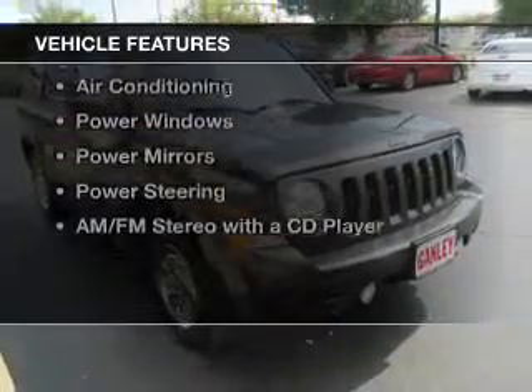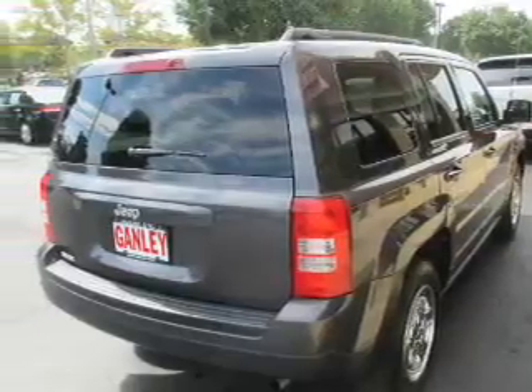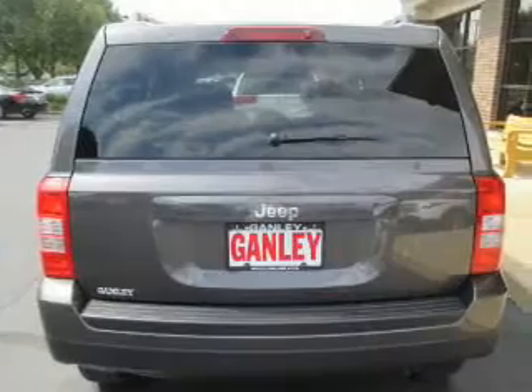The features include cruise control, privacy glass, air conditioning, power windows, power mirrors, power steering, and AM-FM stereo with a CD player.